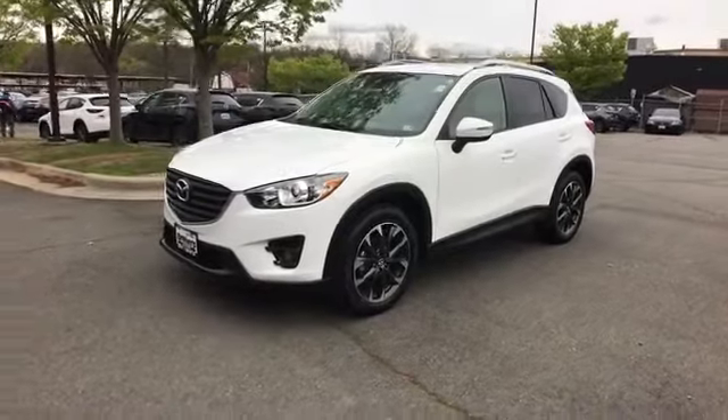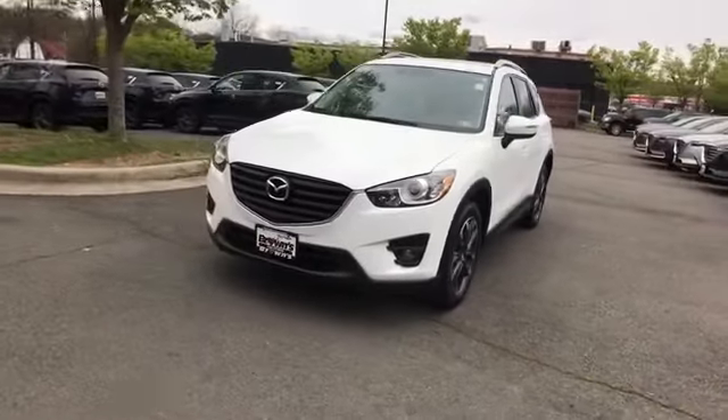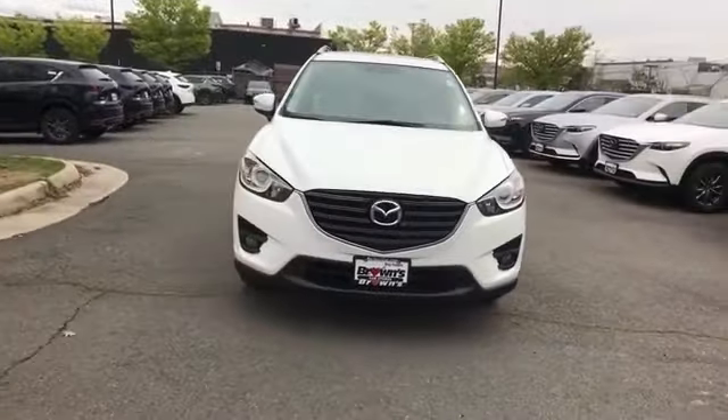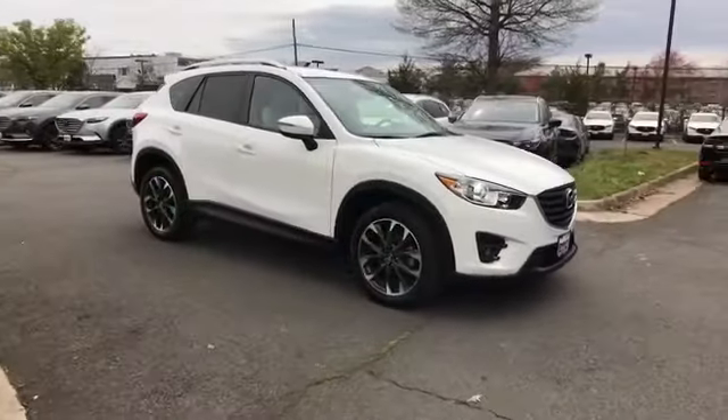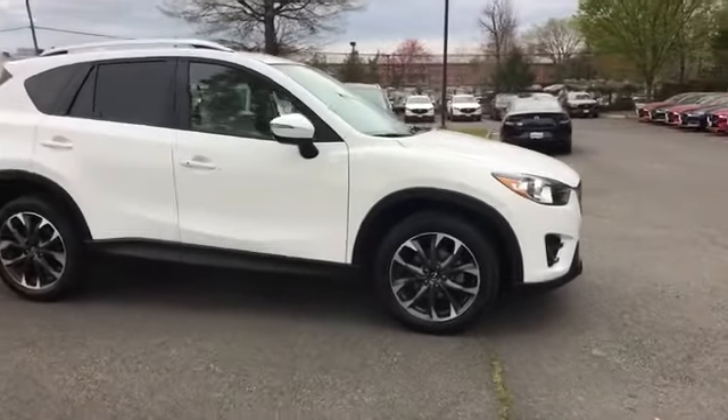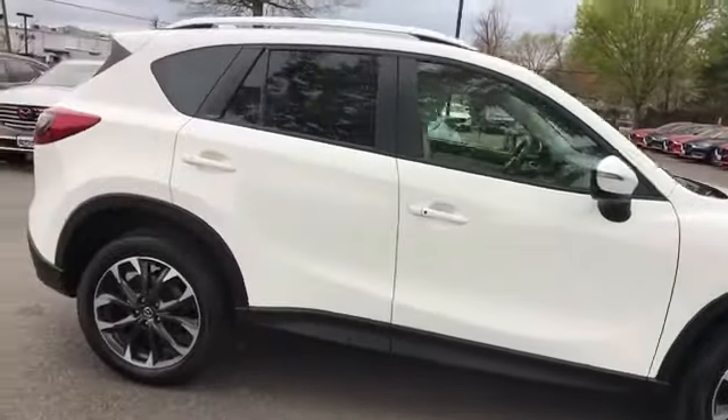2016 Mazda CX-5 with less than 15,000 miles on the odometer. This SUV offers space as well as power and performance. If you're looking for extras, look no further than these built-in features.